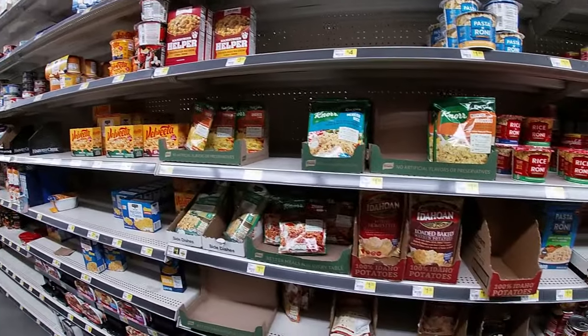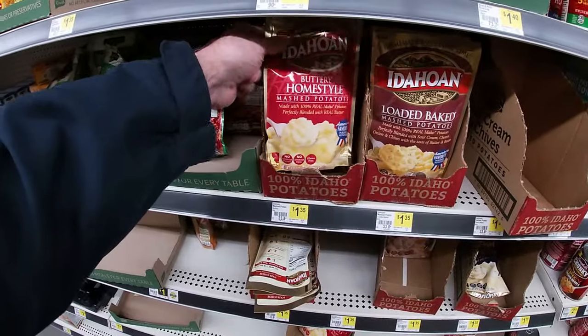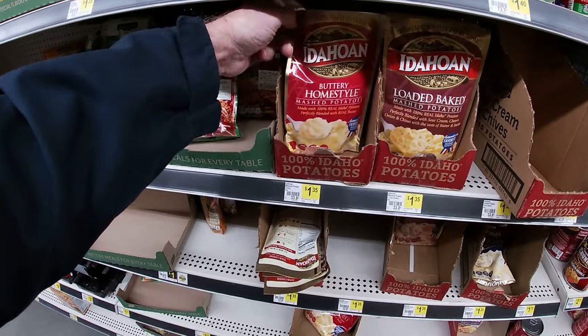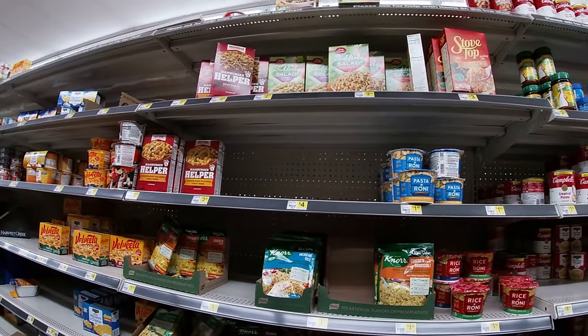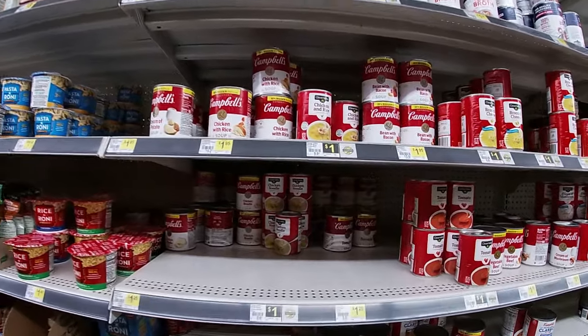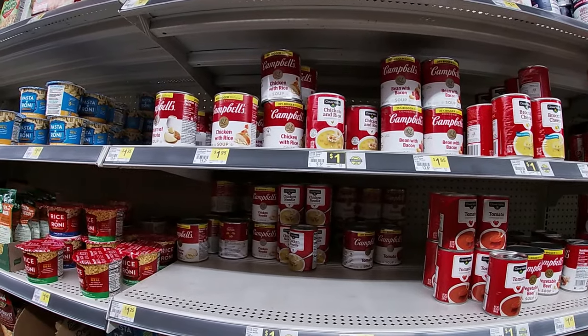They got their potatoes — dollar 35 a bag, all different kinds, four ounce bags. They even got some Stove Top, a little bit of Hamburger Helper, and some Suddenly Salad too. Their Clover Valley brand of soups will run you a buck for 10.5 ounces.